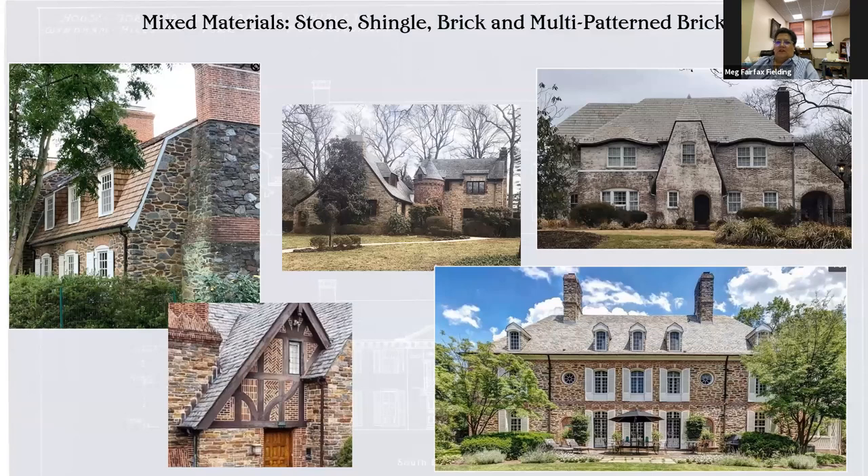So the mixed materials — stone, shingle, brick, patterns in the brick. You can see this house is actually one of the best examples: it's got brick, stone, a turret, and a slanted roof. Here's another one where you can really see the different patterns in the bricks. This one is a little more informal, but again you see the mixed brick, stone, and shingle. Here's another with a very prominent shingle roof. And then this is one of their more formal houses, but again you see the mix of brick and stone and different style windows. When you look at these houses there are these common threads running through them.